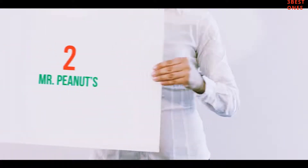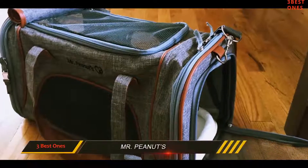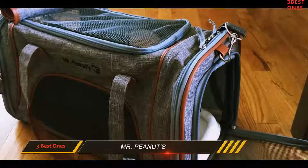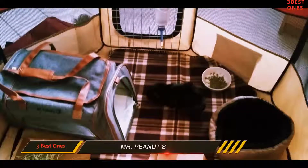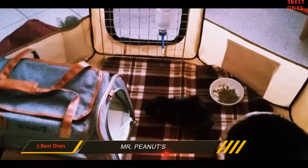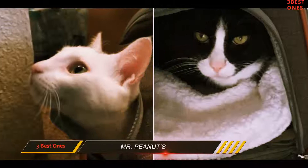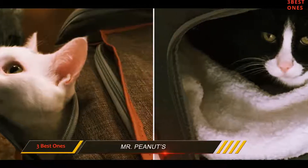Coming in at number 2: Mr. Peanut's. Oftentimes, finding out that a pet carrier is not eligible for air travel can be a deal-breaker for a lot of customers. Rest assured, this one can find its way into almost any commercial airline you care to refer to. It is properly lightweight, weighing in at just 2.7 pounds.